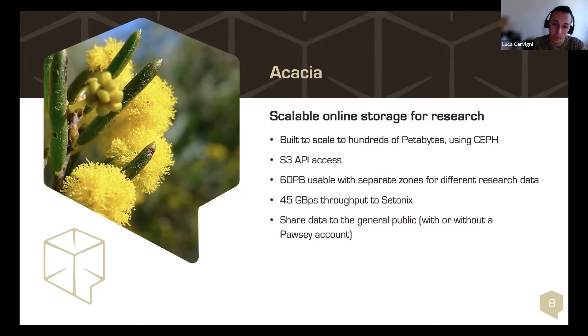Acacia provides S3-only API access. With the current configuration we're thinking of, it will have 60 petabyte usable capacity with separate clusters for different research data. It has a minimum bandwidth of 45 gigabytes per second to Setonix, depending on the zones and erasure coding profile used. The vendor is Dell, and we have 12 racks worth of equipment.